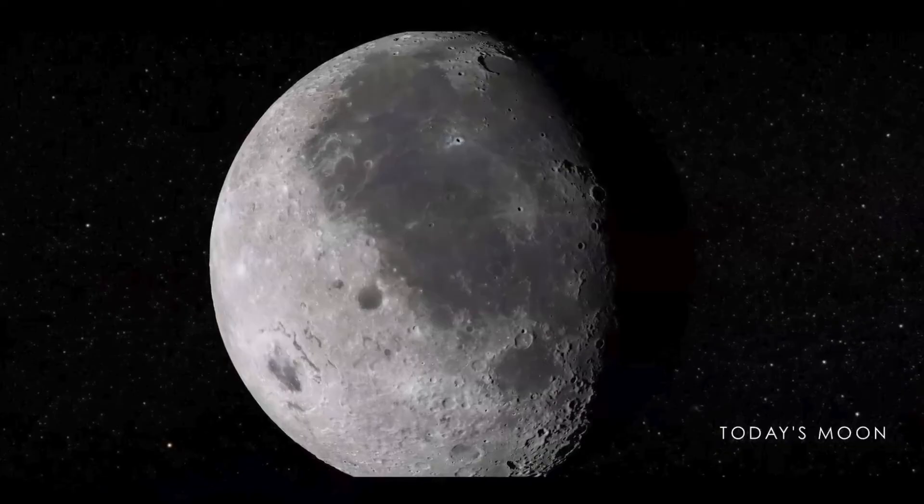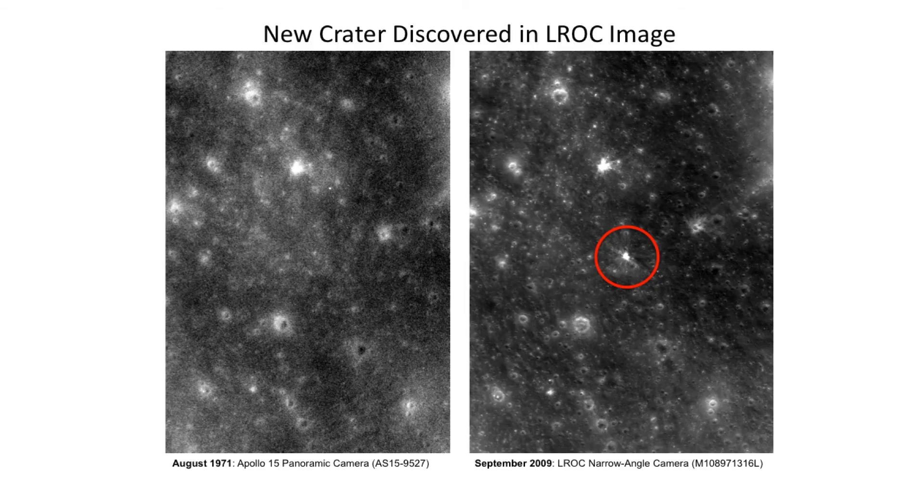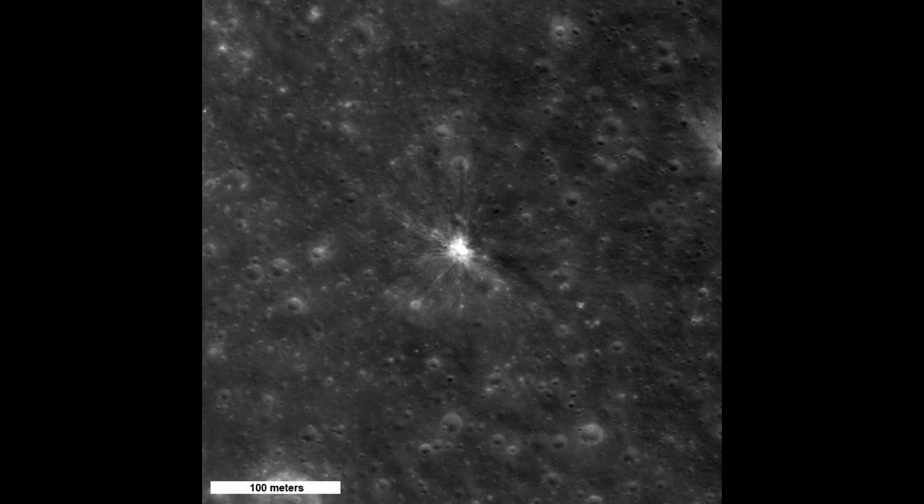Cratering on the moon hasn't stopped. We can take a look at some imagery — on the left is an image taken by the crew of Apollo 15, and on the right is an image taken by the Lunar Reconnaissance Orbiter. You notice there is, in fact, a new crater present on the moon. So the moon is still taking hits to this day, still preserving that record of the early solar system.